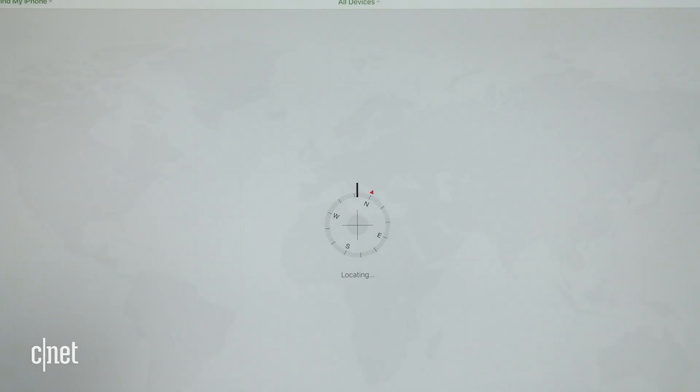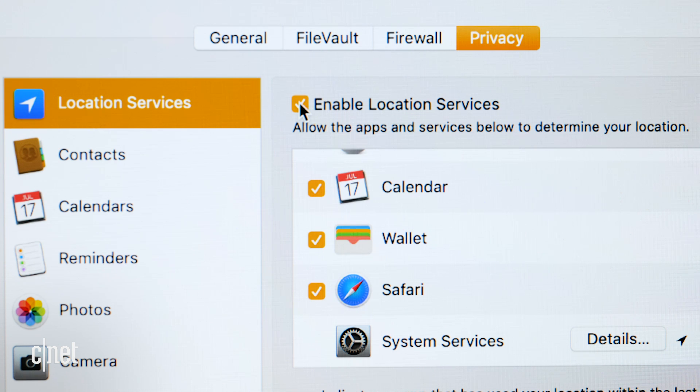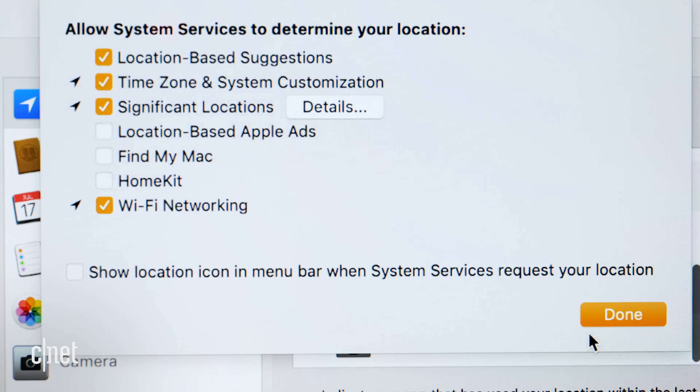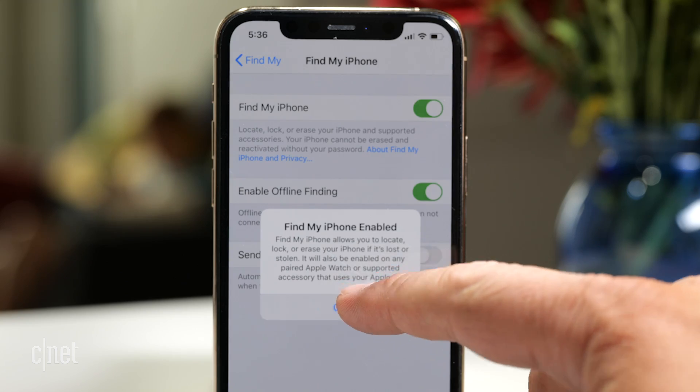I'm going to assume that most of you are watching this video because you lost your iPhone or maybe your AirPods. Well, whatever you lost or just can't find, I want to say I'm sorry to hear that and I'm going to do my best to help you out. This video is going to be a little out of sequence. First, I want to show you how to find your missing Apple device. Then, I'm going to show you how to set up and make sure all your Apple devices are on Find My, so if you ever lose it in the future, you're set to go. So let's start with locating that missing iPhone.